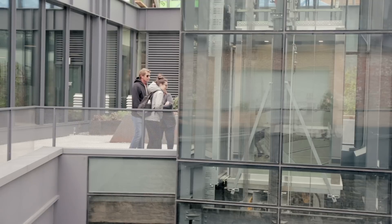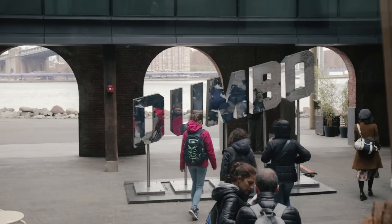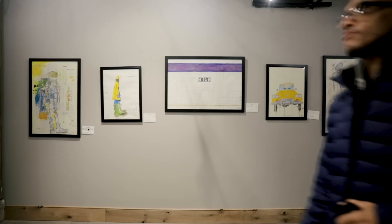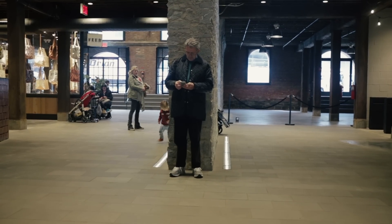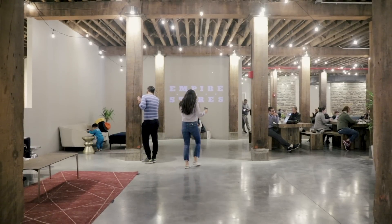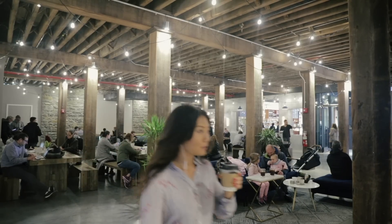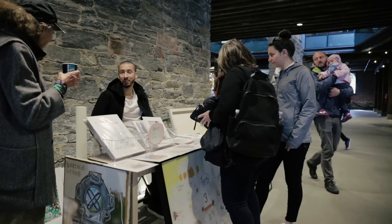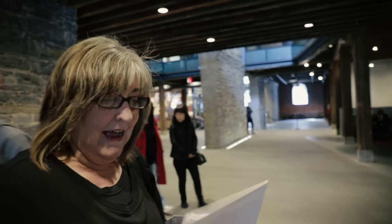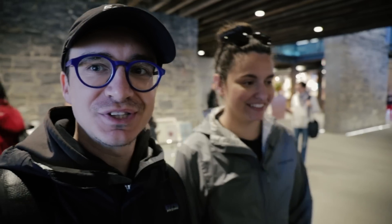It's actually just called Empire Stores. They also have an art gallery in here. That's a pretty solid souvenir — instead of some trinket from a Chinatown shop, you can get an actual New York artist drawing.